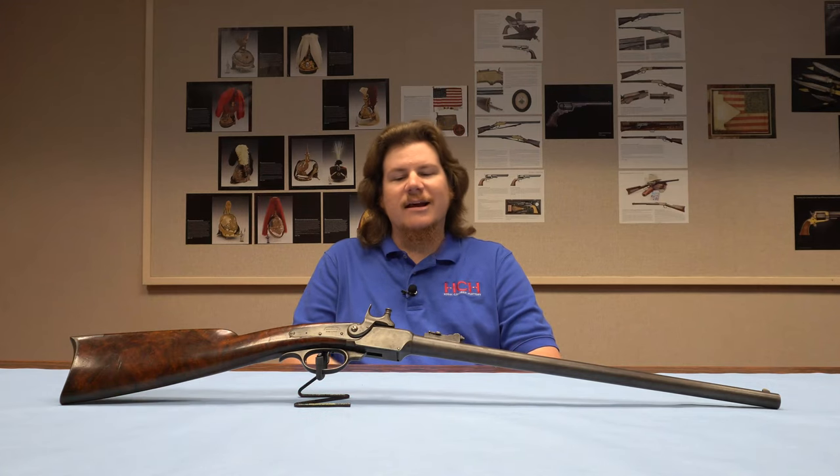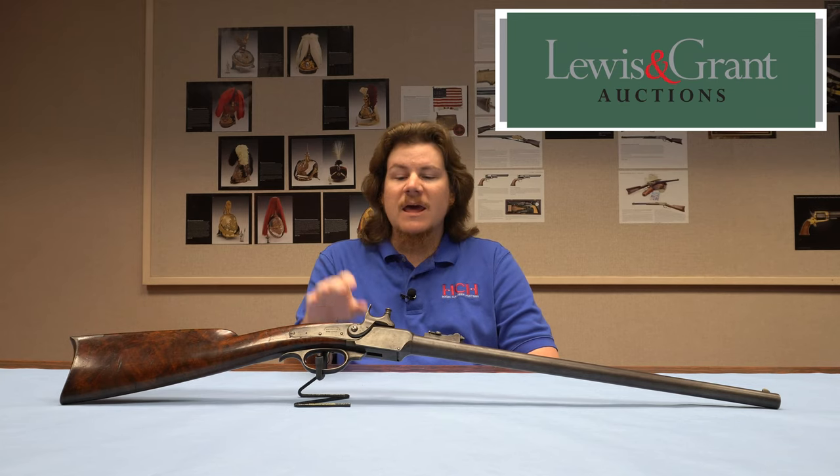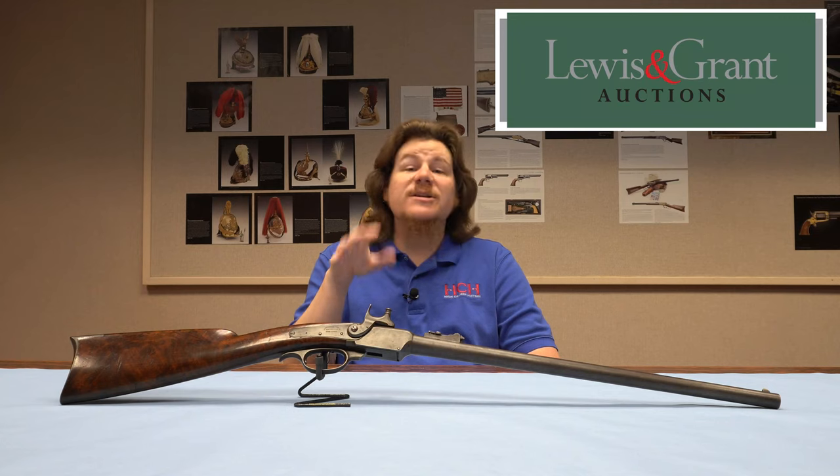Hi, I'm Logan Medish, and this is High Caliber History. I am at Lewis and Grant Auctions, looking at some of the firearms at their upcoming May 2021 arms and armor sale. And this is a really cool gun, and it's really cool for a number of reasons. So let me explain why.